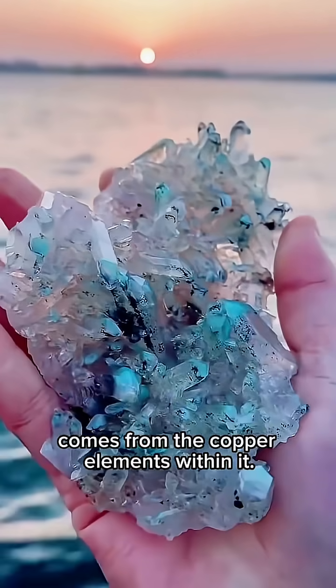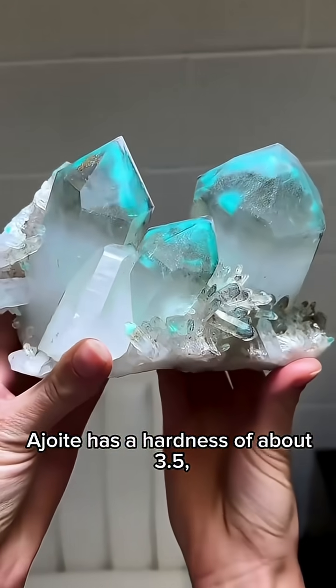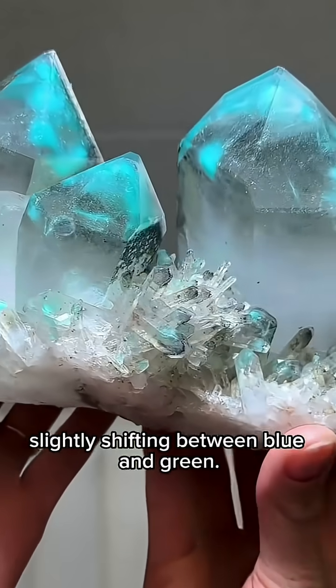This color comes from the copper elements within it. A joint has a hardness of about 3.5, and under certain light, it may show a soft play of pleochroic colors, slightly shifting between blue and green.